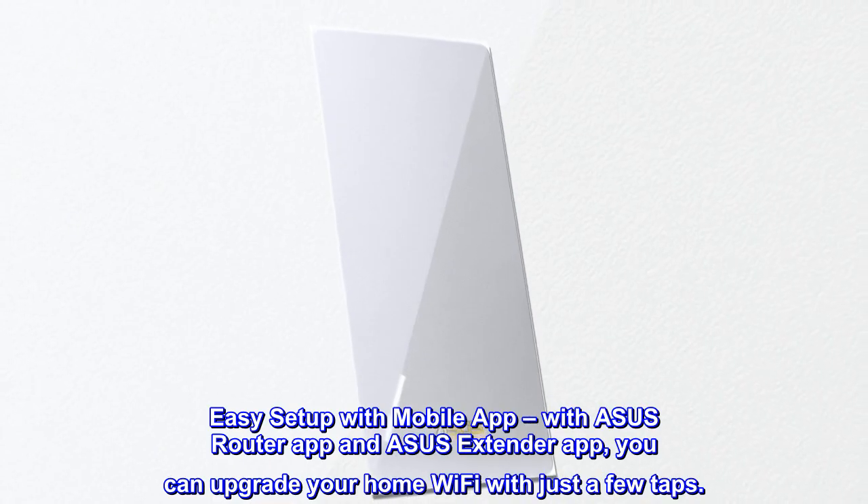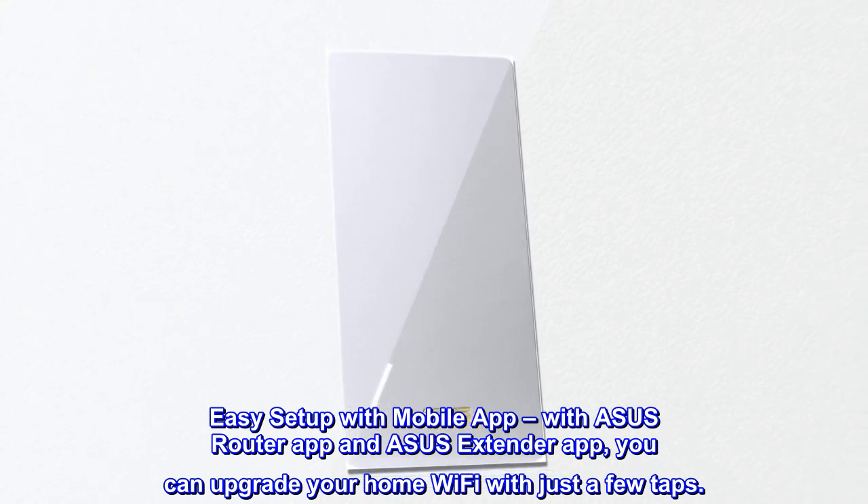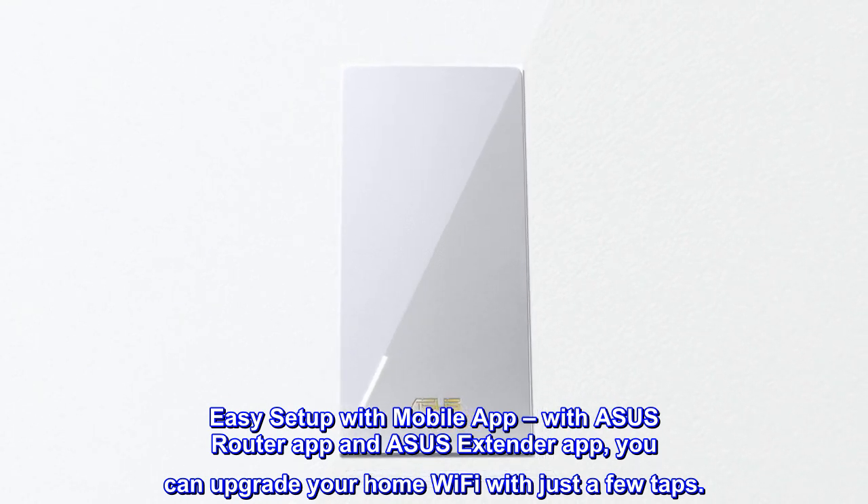Easy setup with the mobile app. With the ASUS Router app and ASUS Extender app, you can upgrade your home Wi-Fi with just a few taps.